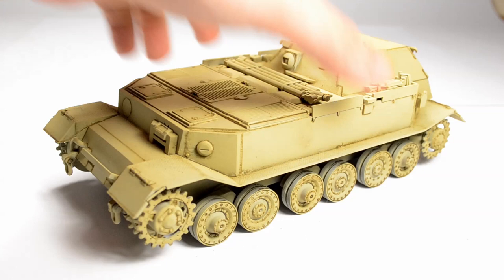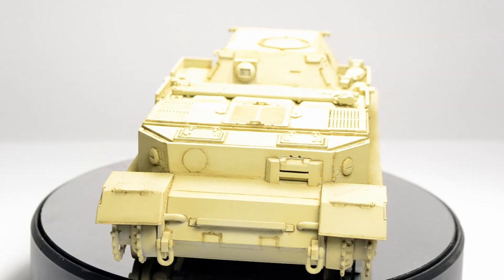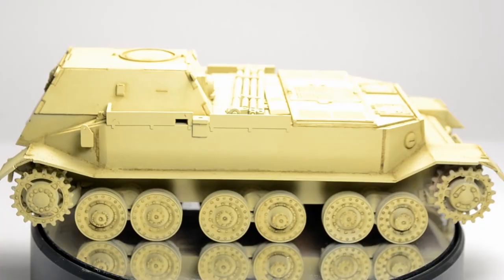I gave this tank the usual treatment of a hull red underpainting followed by RAL 7028 Dunkelgelb and a brown wash to begin with, so we can dive right into the weathering process. The kit comes with kinked S-tracks — that's the late type — which would be correct for a Ferdinand Bergepanzer used in the field, as they were delivered with the newer type.